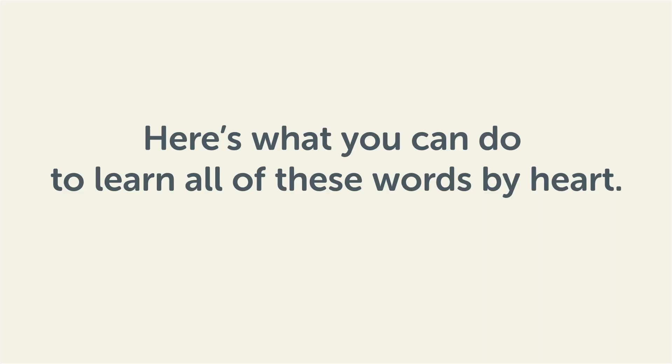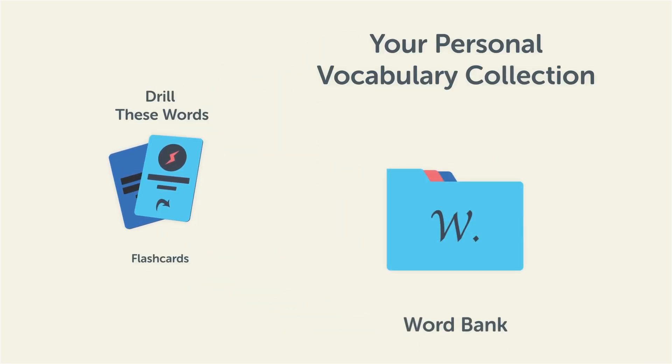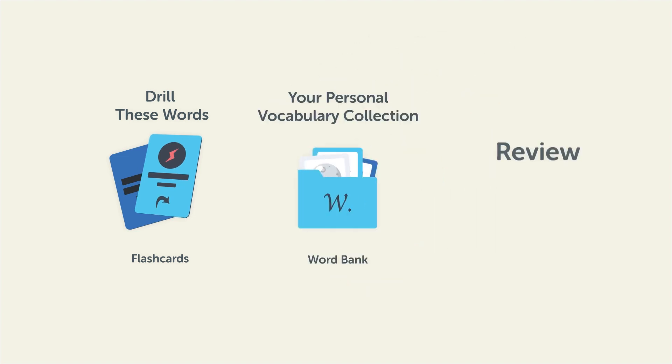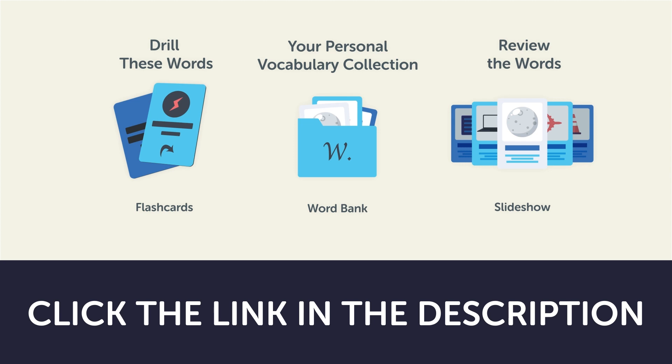Remember, here's what you can do to learn all of these words by heart. Drill these words with our spaced repetition flashcards, which will help cement these words into your long-term memory. Save them to the word bank, your personal vocabulary collection, where you can print out your own study sheets, or review the words with our looped vocabulary slideshow and play it until you know all of the words. Click the link in the description right now, and sign up for your free lifetime account to get these lessons and study tools.